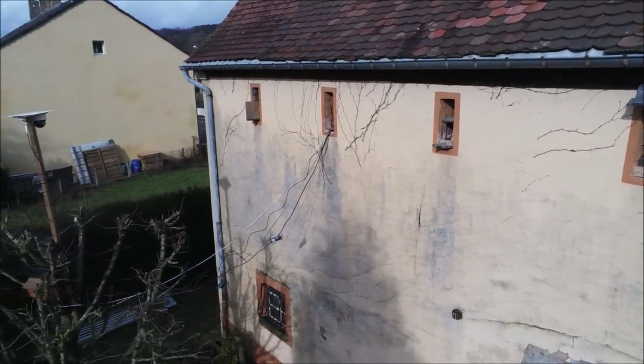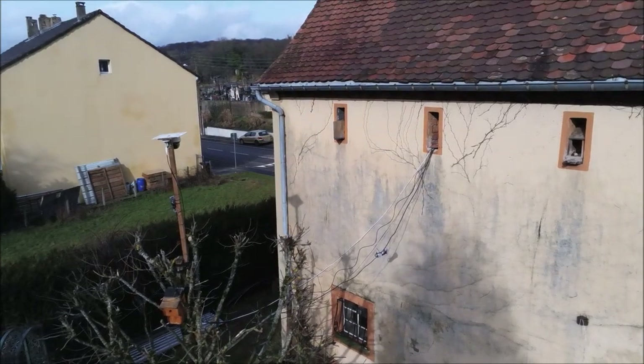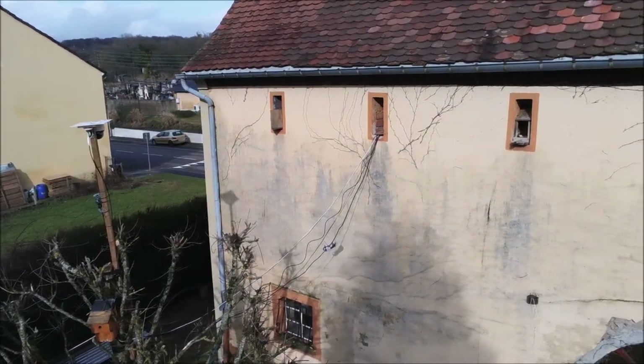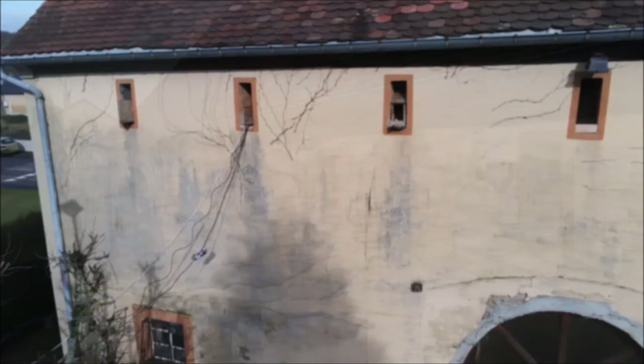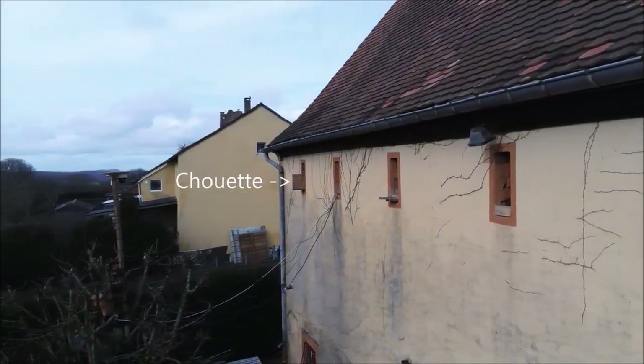Followed by a cable passage, which allows you to connect the nichoirs and the rouges-queues. And the last niche, all the way to the left, is the nichoir des Chouettes et Frais.